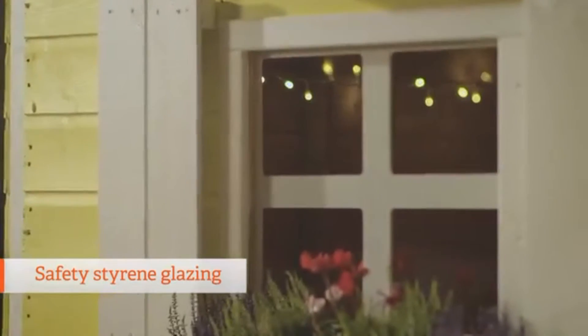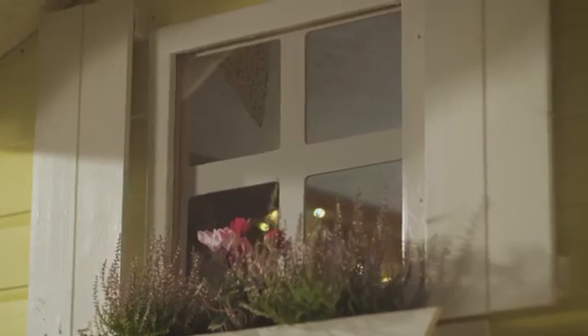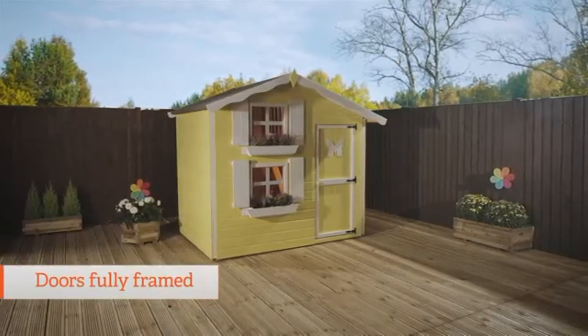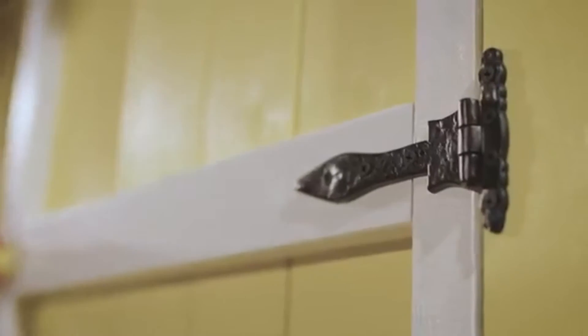All of our playhouses use safety styrene glazing, so whatever the kids throw at it, it won't smash or shatter. This sits in a pre-fitted frame window, which gives a beautiful finish and saves you time putting it together. The doors are fully framed, which ensures there are no rough edges and also provides a much more rigid door structure.